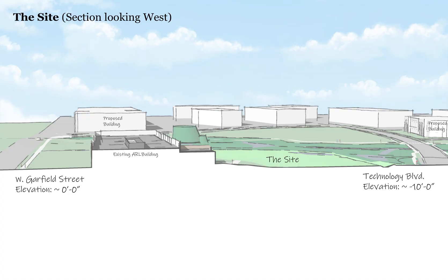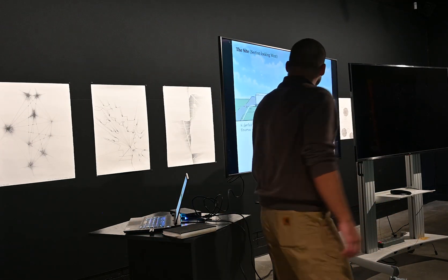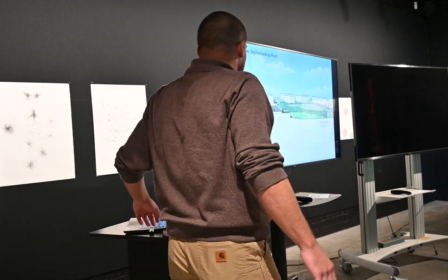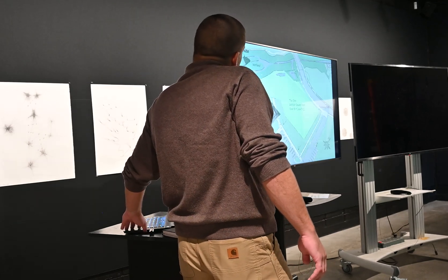Here's the site section. It slopes down to the north about 10 feet from ARL Street. That large green form is a big cottonwood tree in the wetland. There's really only one tree there, and everything else is marshy grassland.